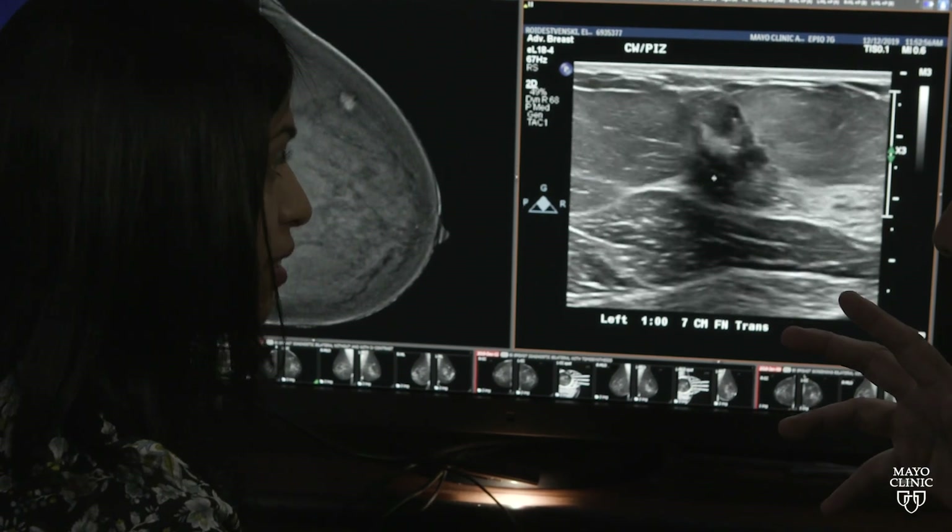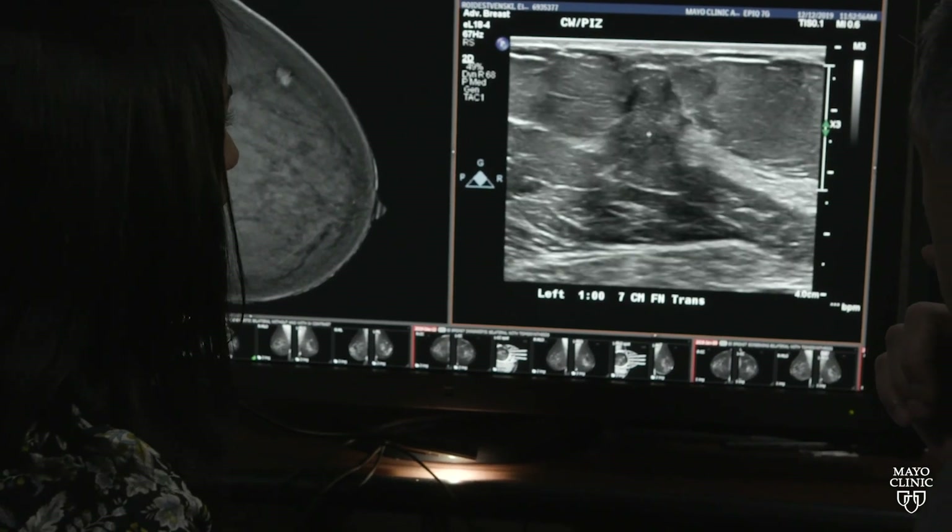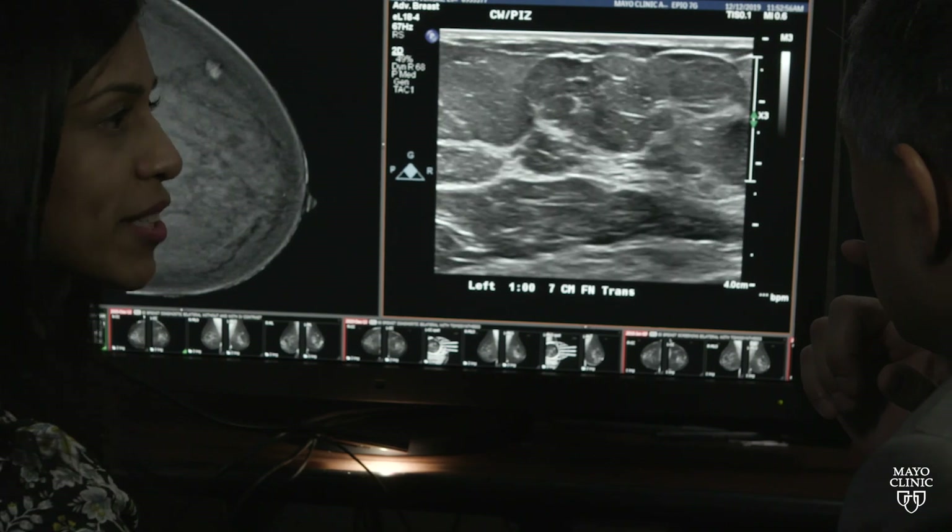If we find that patient has had a great response in the breast — it looks like the tumor has really shrunk down — and the lymph nodes on imaging look much better, we actually have an informed discussion with them about considering a sentinel lymph node biopsy, meaning just removing the first few lymph nodes in the drainage pathway.